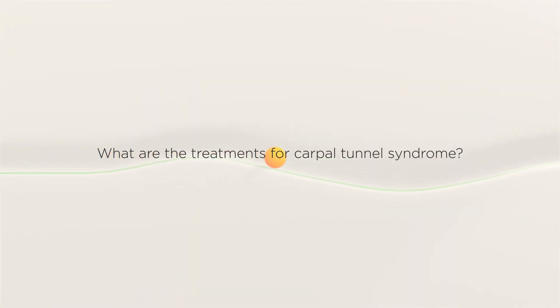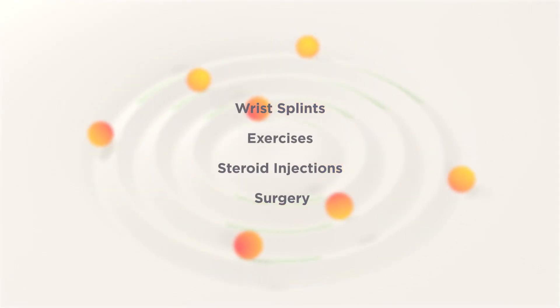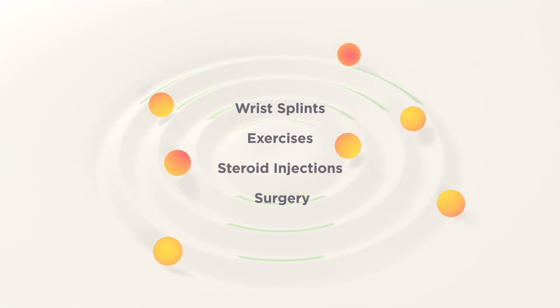What are the treatments for Carpal Tunnel Syndrome? Treatments include wrist splints, exercises, steroid injections, and surgery.